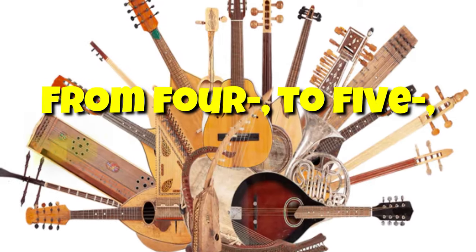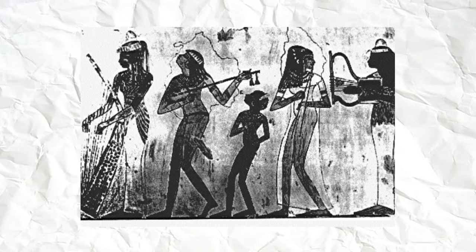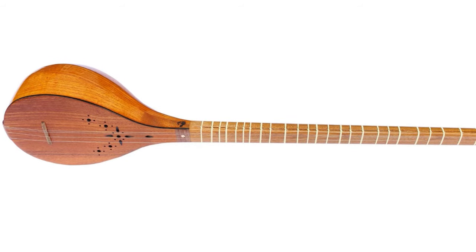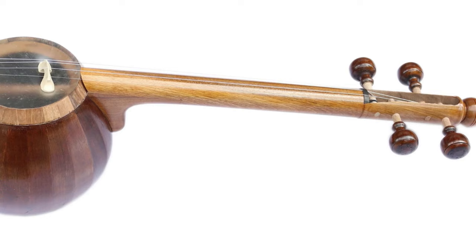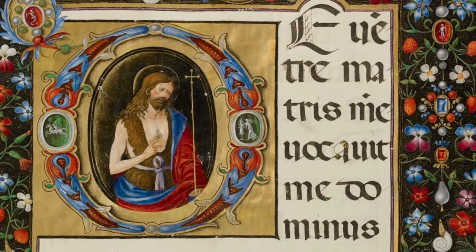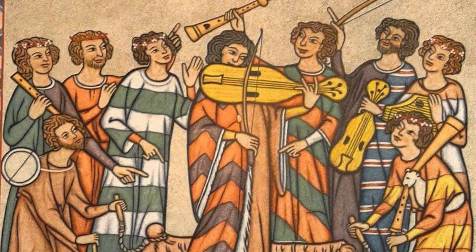From four, to five, to six-string guitar. Egyptian and Mesopotamian forebears brought the guitar to Europe. The word 'guitar' comes from the Old Persian 'cha-ta,' which means 'four strings.' These early instruments usually had four strings. Medieval illustrated texts and stone carvings in churches and cathedrals from Roman times to the Middle Ages show many similar instruments with three to five strings.